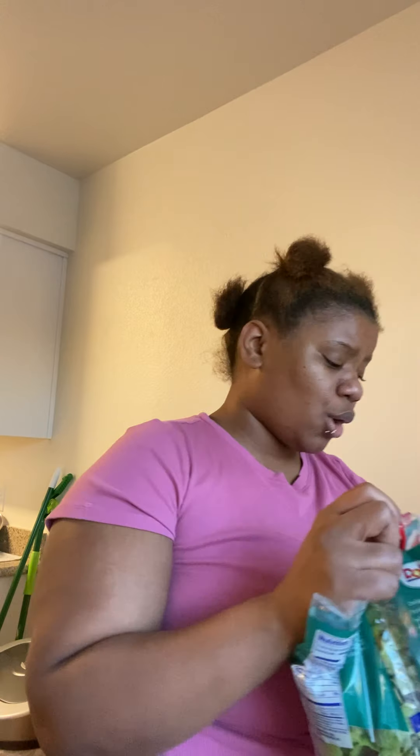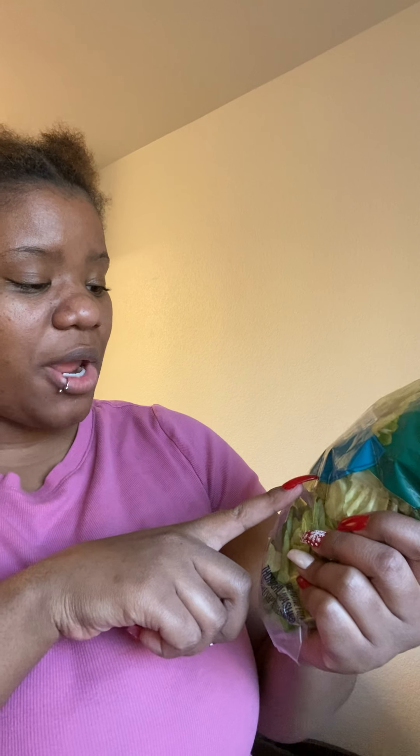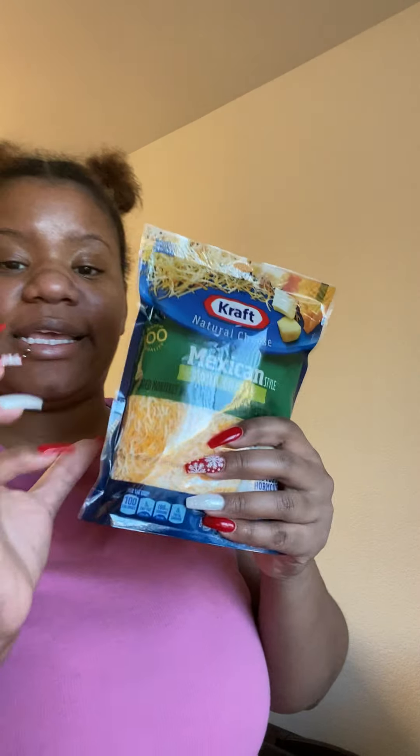I got Butter Bliss — butter lettuce and red leaf lettuce. This is my go-to lettuce; I look for this one first before anything else. I also got two green bell peppers and some Mexican-style four-cheese shredded cheese. I always need shredded cheese and bell peppers. And since I'm on a diet, I needed a salad this week.